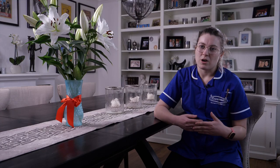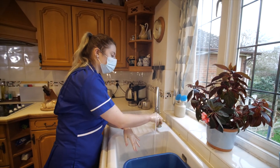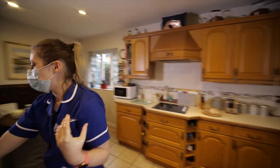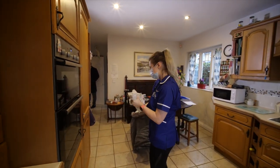As I'm not providing personal care on this visit, it is just a simple face mask and gloves. Before you get started anywhere, always wash your hands and make sure they're always dried thoroughly. These are always freshly put out in the morning so they can go in the wash afterwards.